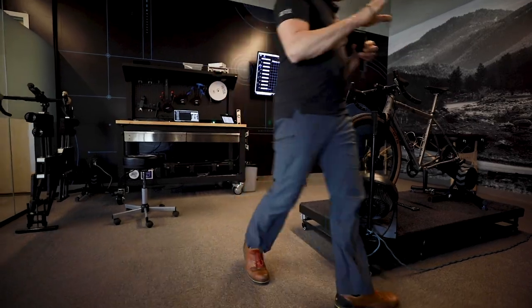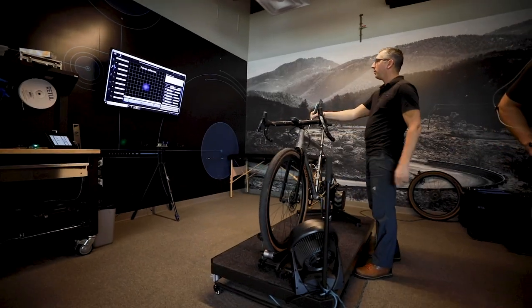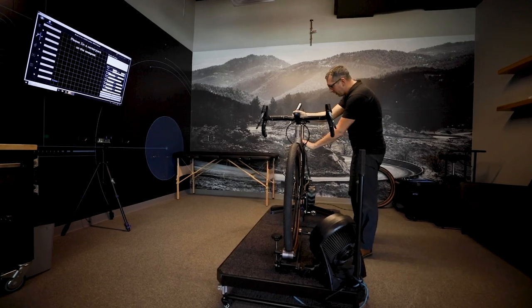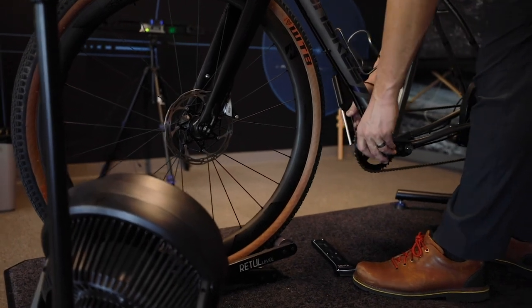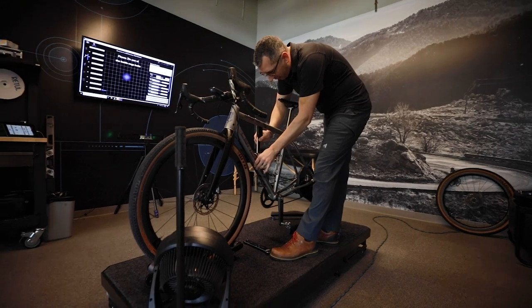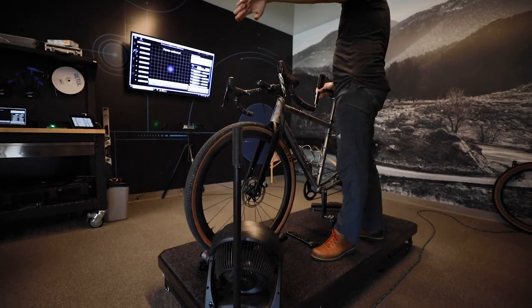We use the same cameras to measure the bike. This is what we call the Zinn wand. There are four LEDs on here, just like you have on your body, and we can triangulate the distance of where these LEDs are to the tip of the wand. The software prompts me to grab a series of markers on the frame. The first three markers set the mid plane of the bike — the midline.